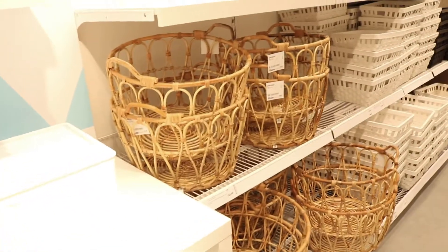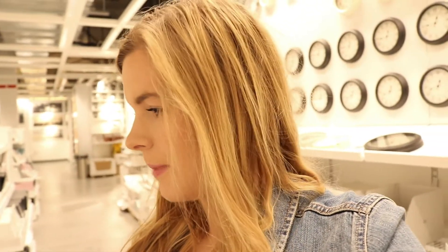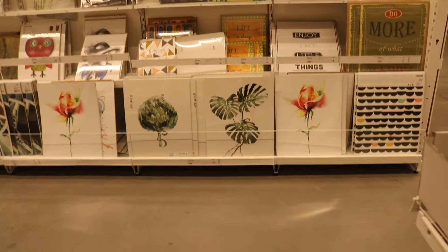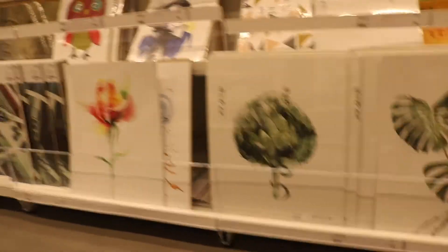Hey guys, I'm just at IKEA now and I'm just staring at all of these storage boxes. They're so cute, I literally just want all of them. Look how cute this basket is! That's so cute, and just all of these — they're so adorable. I don't know, I'm just looking for stuff to decorate my room. I'm looking at these cutest frames ever, I might get some and put them all above my bed. I was looking to get some prints of like plants or something. You guys, look at these prints — I'm literally obsessed with them. I love this little leaf one here. They're all so cute, I want them all.